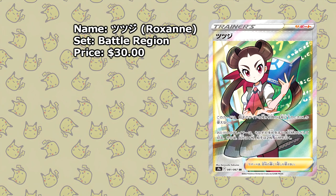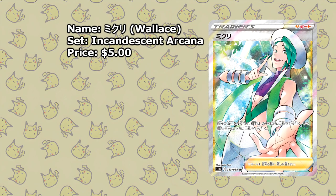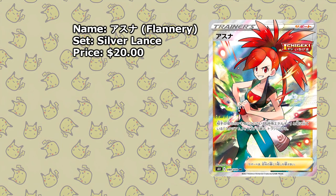Let's move to the Hoenn region and take a look at some of these cards, like this Roxanne from Battle Region, currently available for about $30. We also have Wallace from Incandescent Arcana, available for just $5 — that is incredibly cheap. And to round off our Hoenn trio, we have Flannery from Silver Lands, available for about $20.